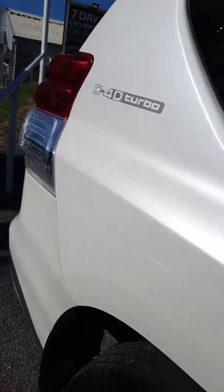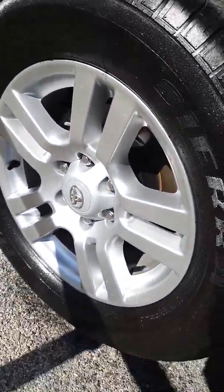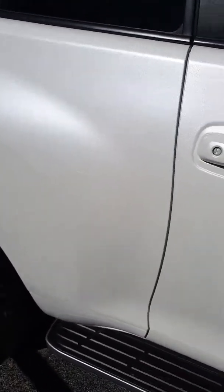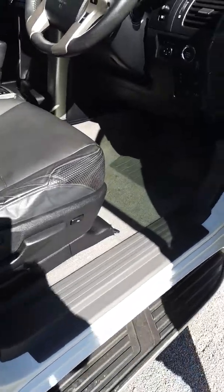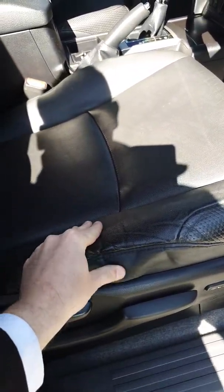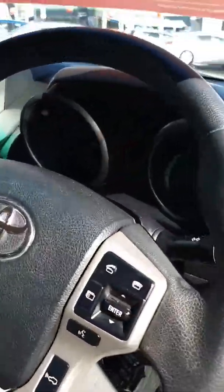No marks on the rear wheel cover. No marks on this alloy either — good tyres all round. Opening up the driver's door for you.